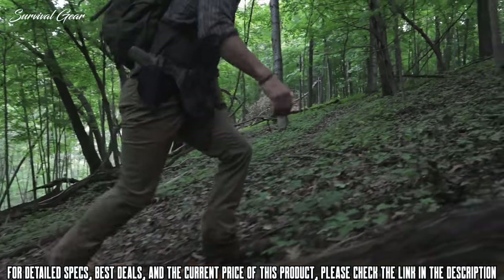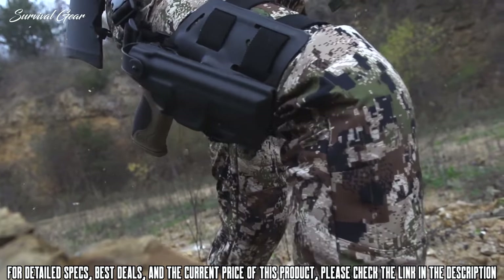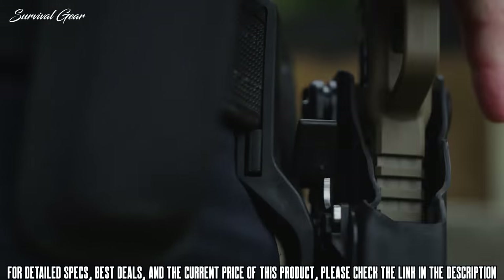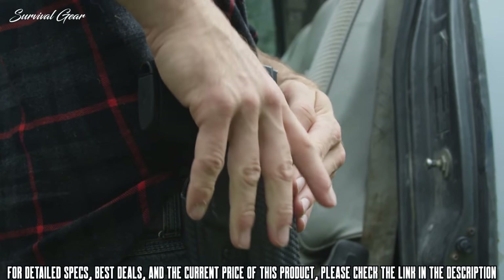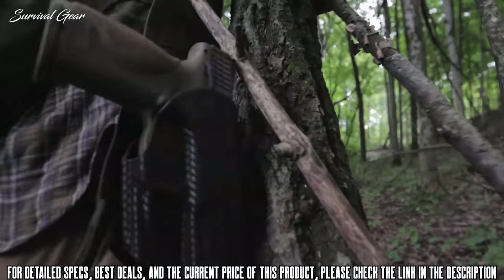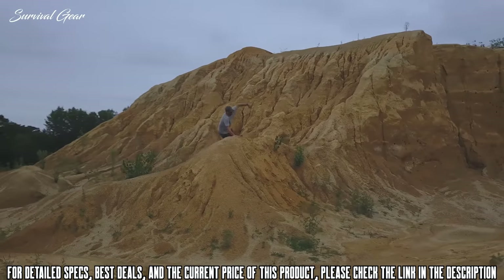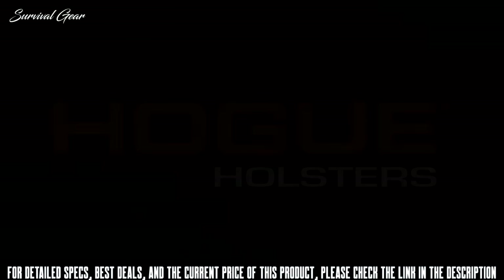Introducing a full line of holsters from Hogue — speed, power, and uncompromised safety in the field, at the range, or in the line of duty. Hogue's patented automatic retention system provides an extra level of security over the standard open-top friction-style holsters, while allowing quick, smooth deployment via a unique thumb-activated unlocking mechanism. Capable of being mounted in a variety of positions and locations, Hogue holsters offer unparalleled protection without compromising performance and comfort, ensuring both you and your firearm are safe at a moment's notice.